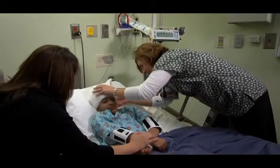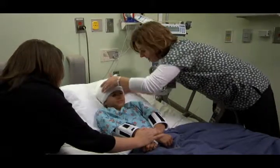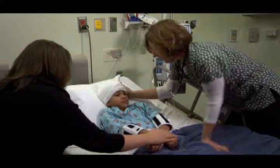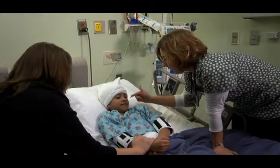Before your child goes home, it is important for you to understand how your child is feeling. This includes wound care, medicines, warning signs, and when to start activities such as sports.